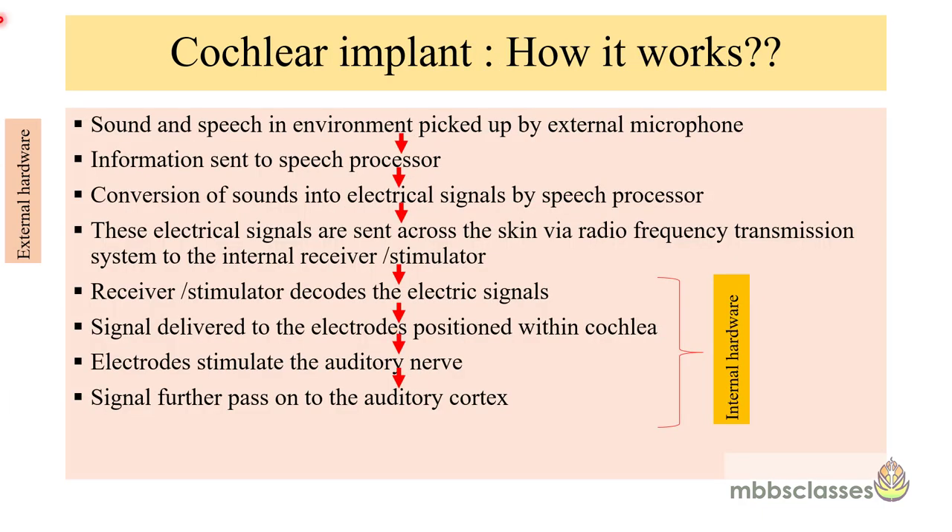How does a cochlear implant work? Sound and speech in the environment is picked up by the external microphone. This information is sent to the speech processor, where it is converted into electrical signals by the processor's circuit. These electrical signals are then sent via the radio frequency transmission system to the internal receiver stimulator. The external transmission system and the internal receiver stimulator must be aligned so that the electrical signals can transmit transcutaneously.